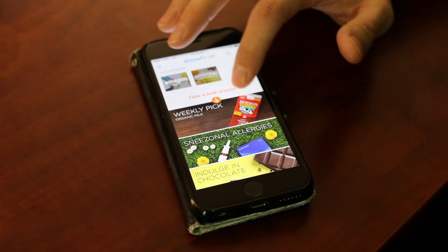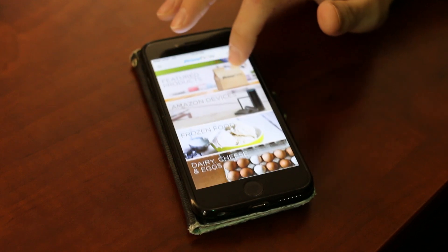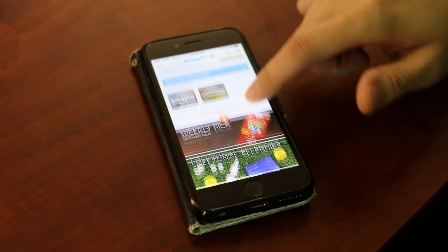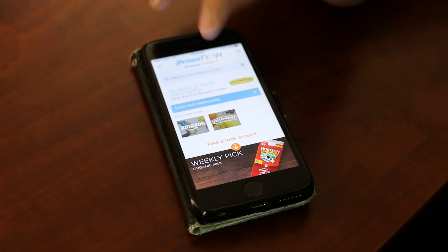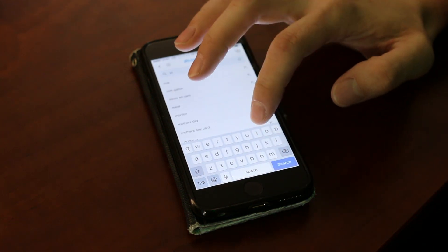As you scroll down they have different categories that you can choose from, and up towards the top you can actually search for different things that you're looking for. So if you're looking for maybe — let's go for milk.